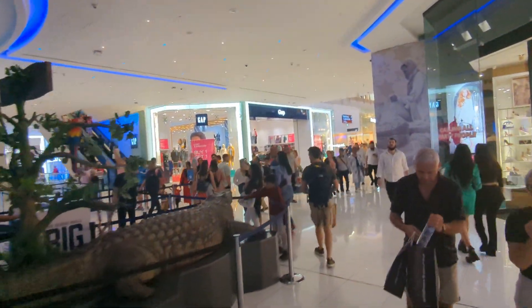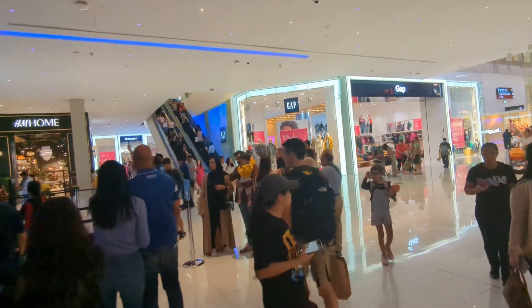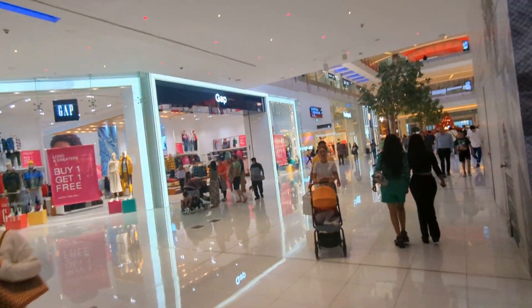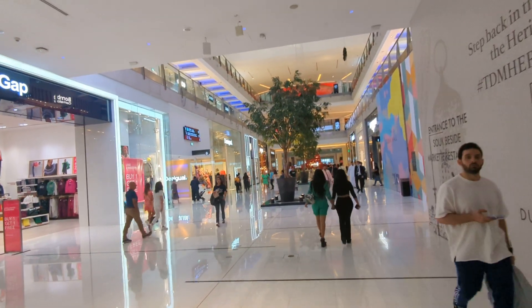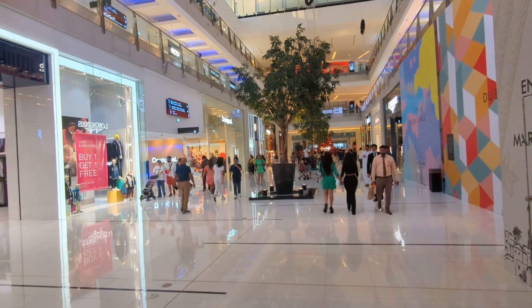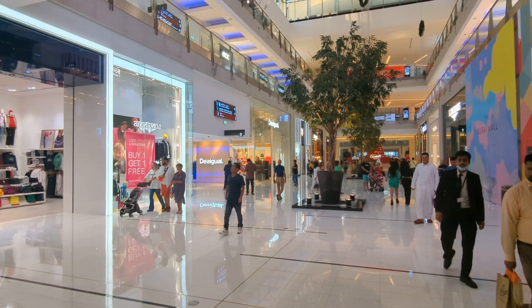I think I was able to see all the Western restaurants and stores in this mall. So if you're into your Pizza Hut, KFC, McDonald's, Texas Roadhouse, Applebee's, Olive Garden, Ruby Tuesday — whatever it is, you will find it here.